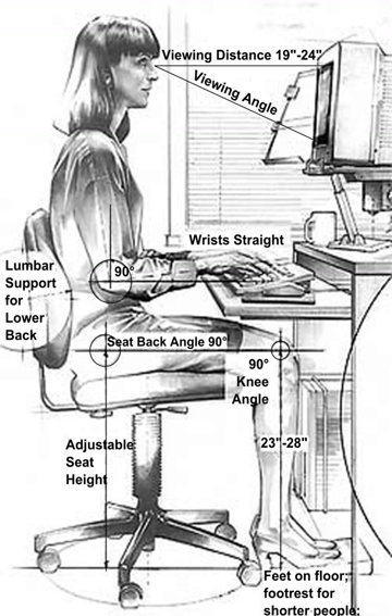A human factor is a physical or cognitive property of an individual or social behavior specific to humans that may influence the functioning of technological systems. The terms human factors and ergonomics are essentially synonymous.